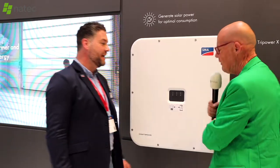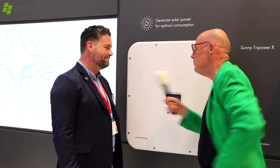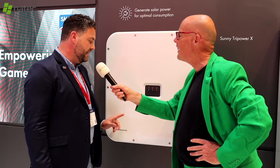This used to be the TL30 and now it has a new name — the Sunny 3 Power X, which replaces the TL30 range. It comes in 12, 15, 20 and 25 kilowatts. What's new is three MPP trackers instead of two, so it's much more flexible to design your roof with solar panels. And it looks a little more compact — it's 35 kilograms instead of the old 55, so it's much lighter.